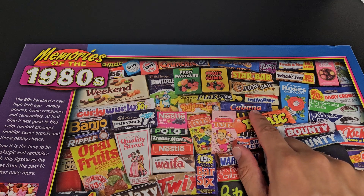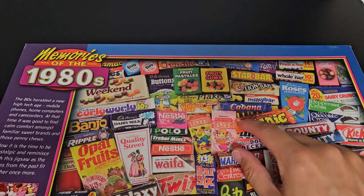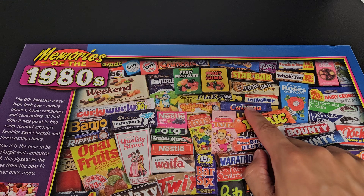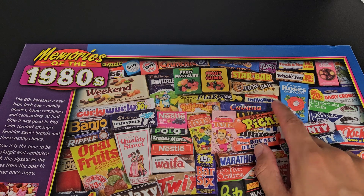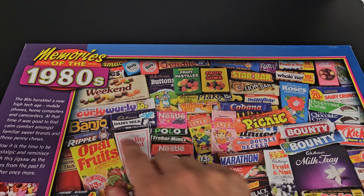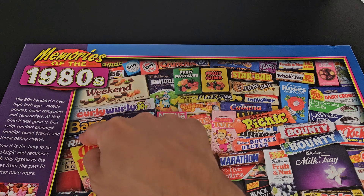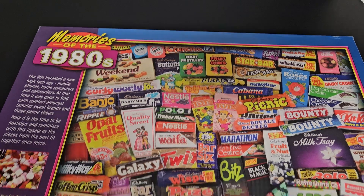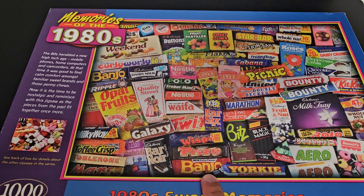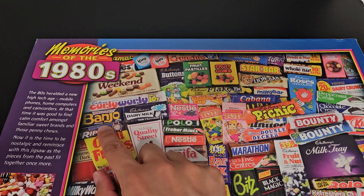Cabana - no idea on that one. My gut feeling is it's something with a few different ingredients, not smooth chocolate - more like a Lion Bar or a Snickers than a Dairy Milk, I reckon, but that's just a hunch. We've got Banjo - Peanut Banjo. I think there might be another one on here somewhere. Down the bottom there - another Banjo, coconut on that one.